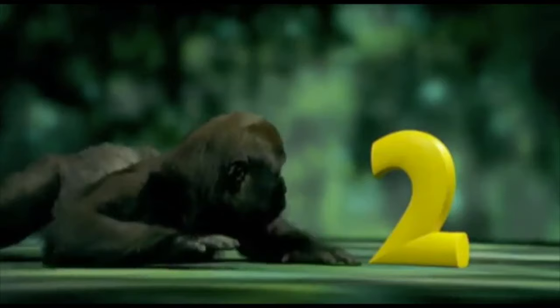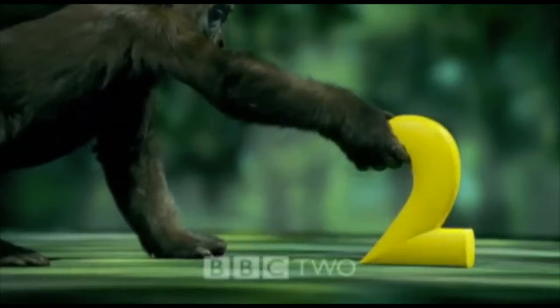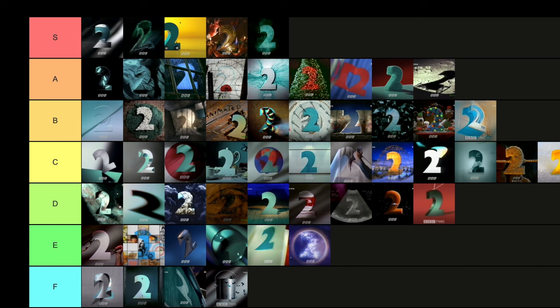Then we've got Gorilla. I know there are multiple variants, but I've done it all as one since there's not much variation. A gorilla playing with a banana-style two — it's cute. I don't really get that much more out of it. Does the gorilla cuteness warrant a C tier? No — it's going to be D tier for me.